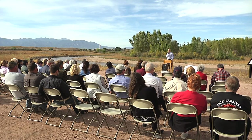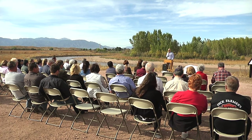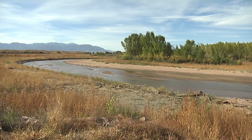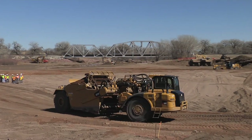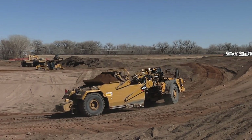Never before have all the communities along Fountain Creek been so motivated to care for this creek to the benefit of the environment and the folks that live along the creek. So today we're here to celebrate this project — the Fountain Creek Improvement Project — that is a direct result of the mitigation efforts of the Southern Delivery Project.